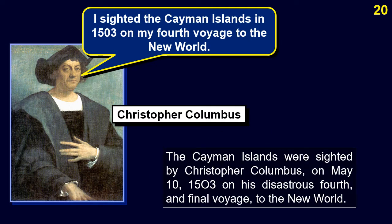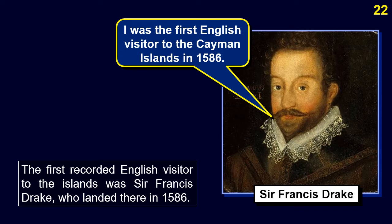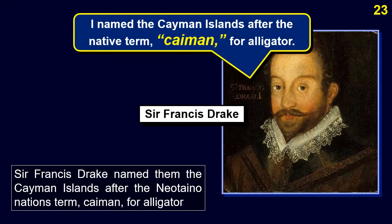The Cayman Islands were sighted by Christopher Columbus on May 10, 1503, on his disastrous fourth and final voyage to the New World. He named them Las Tortugas after the numerous sea turtles there. The first recorded English visit was by Sir Francis Drake, who landed in 1586 and renamed them the Cayman Islands after the Neotaino nation's term 'Cayman,' meaning large alligator.